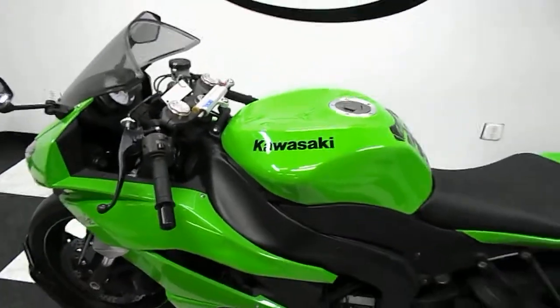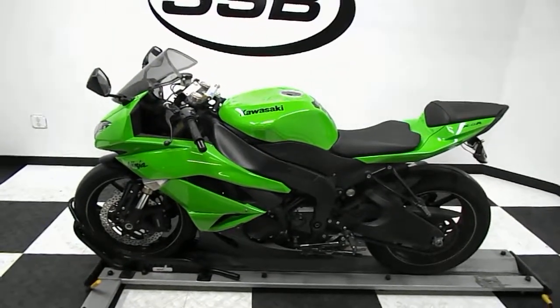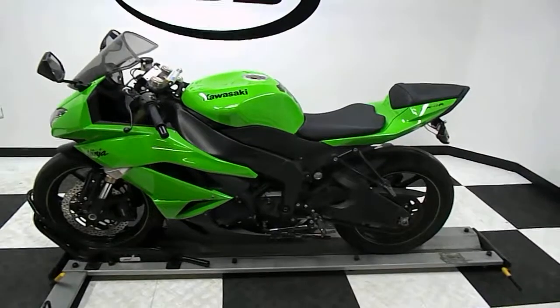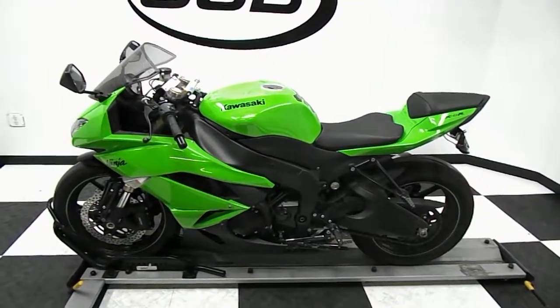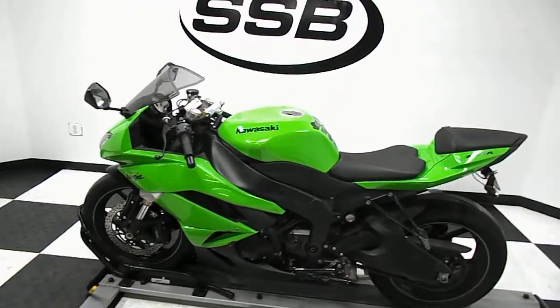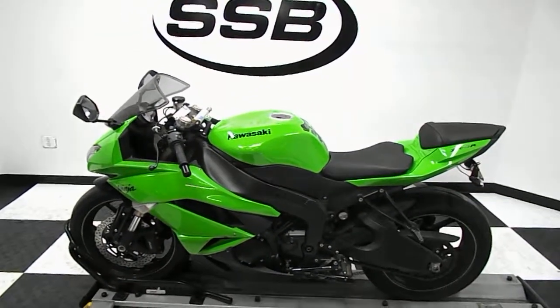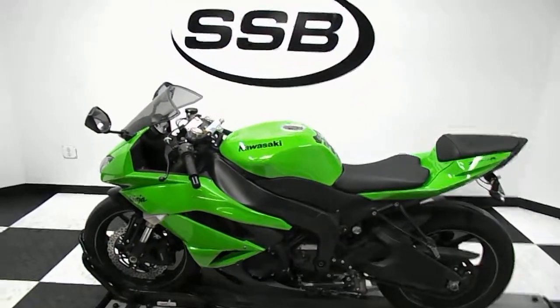Once again, this is a 2009 Kawasaki Ninja ZX-6R with 9,800 miles on it. If you have any questions, feel free to give us a call at 952-941-0774, or you can visit our website and contact us through it at simplystreetbikes.com. Most of our units come with a 30-day, 1,000-mile warranty. Thank you for visiting Simply Street Bikes.